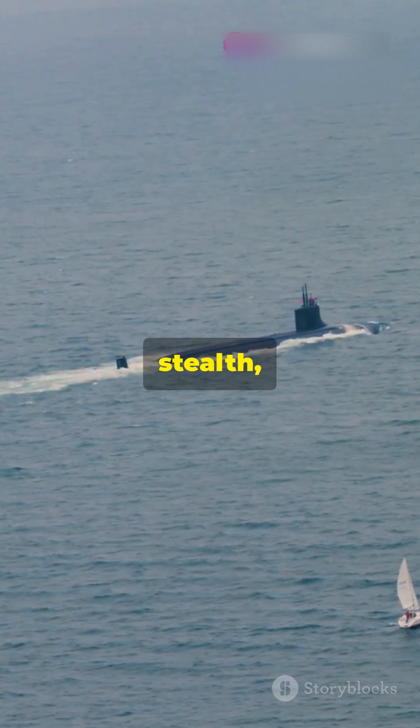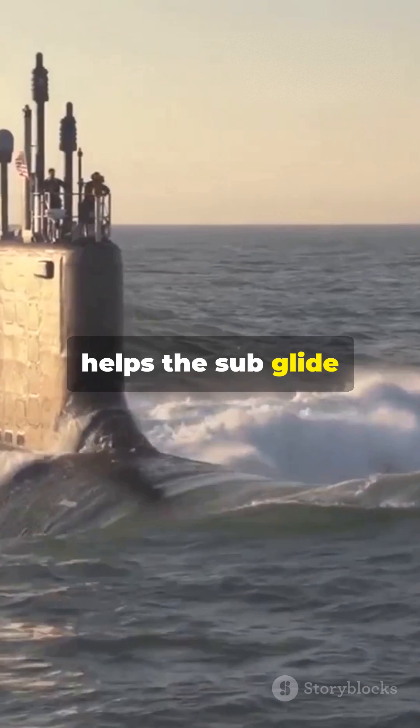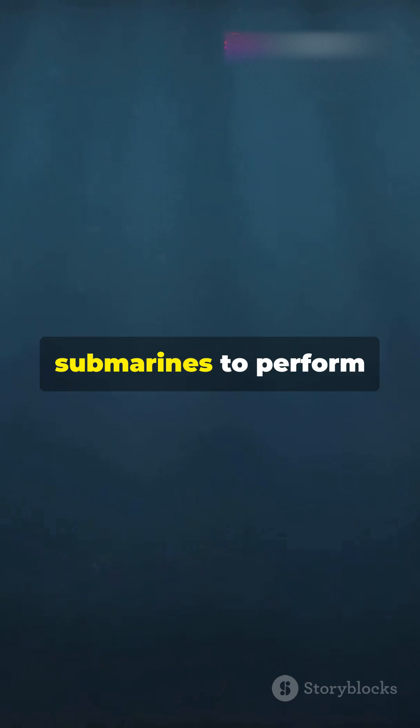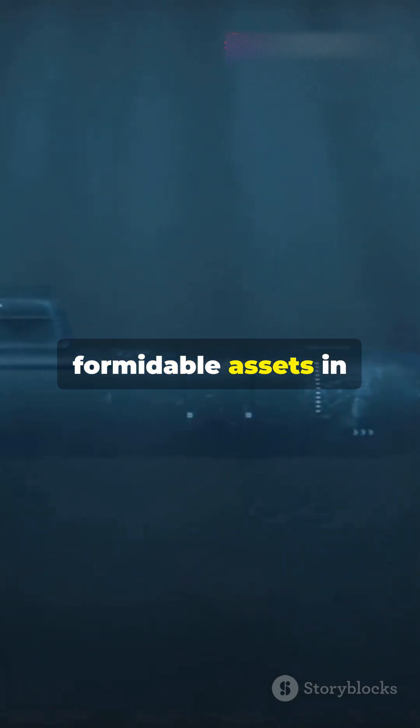So why the double hull? It's all about durability, stealth, and safety. The outer hull absorbs damage and helps the sub glide quietly through the water, while the inner hull keeps everyone inside safe and sound. This ingenious design allows submarines to perform their missions with greater efficiency and reliability, making them formidable assets in naval warfare.